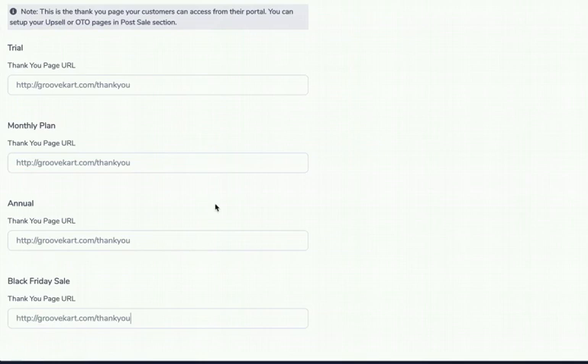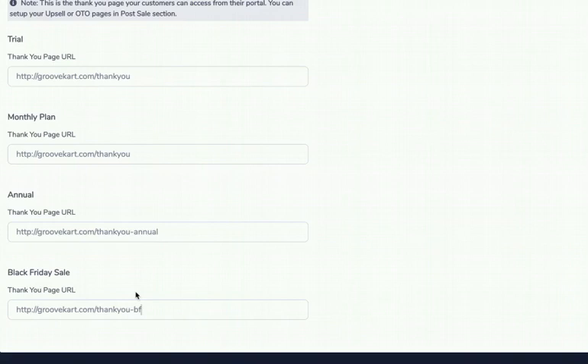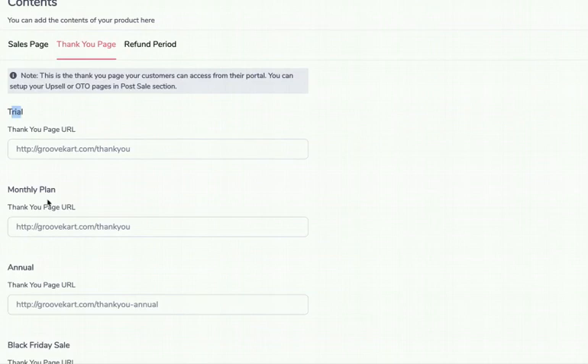You can have the same thank-you page for all price points, or different ones. For example, the monthly and trial plans share a page, but the annual plan might include a special bonus download. The Black Friday plan might have a special thank-you page with additional bonuses not shown to other customers. In other shopping carts, setting this up means creating a new product for every price point. We just ask how many price points you have, and everything is dynamically inserted in the wizard.